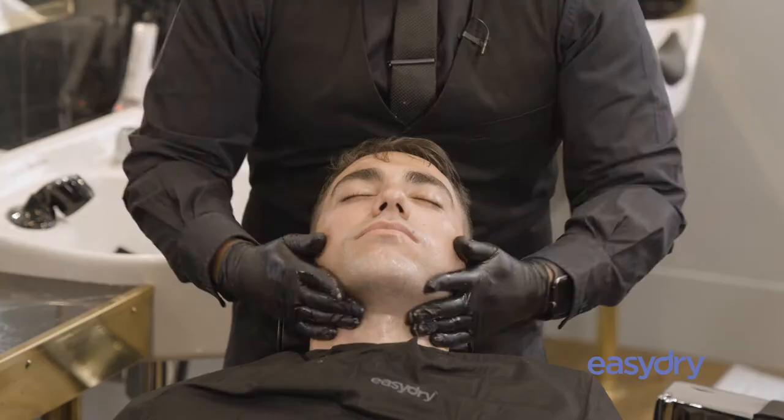I would always endorse Easy Dry Towels from a professional point of view — they're pristine every time. Plus you haven't got the laundry costs; they go straight in the bin, so the client knows, rightly so, that they're sterile and they look great on every use.